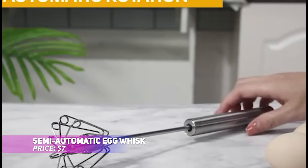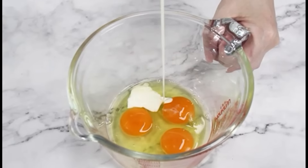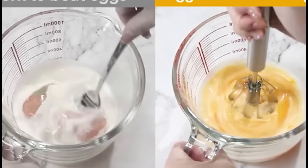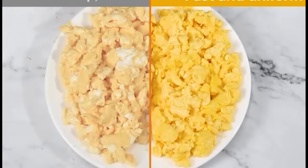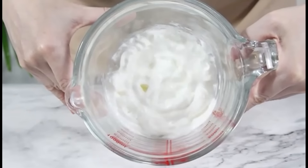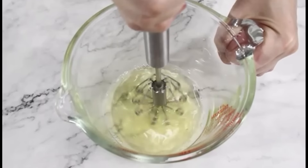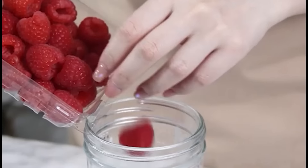Want fluffy egg whites or whipped cream without the effort? This semi-automatic egg whisk makes mixing a breeze. Crafted from durable, food-grade stainless steel, it's designed to last. The push-down mechanism ensures quick and efficient mixing, saving you time and energy. Perfect for meringues or smoothies, this versatile whisk is simple to clean and easy to use, making it a great addition to your kitchen.